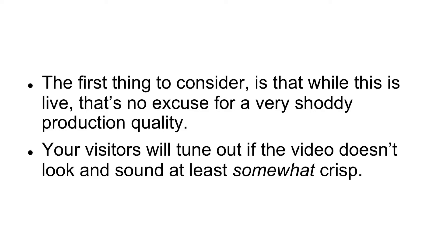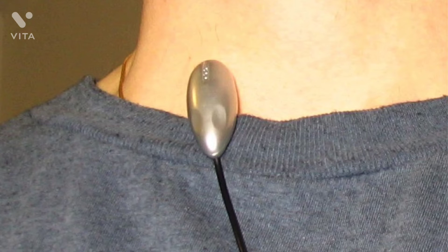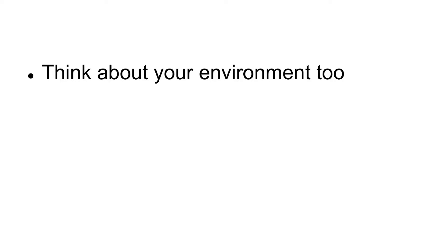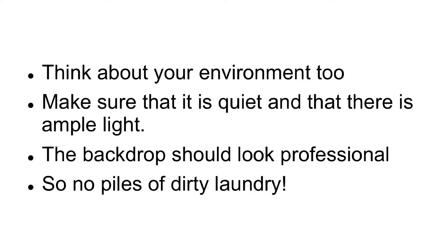To ensure that it does, make sure that you have a high-quality camera phone. If you don't, then consider borrowing one. The Nokia 8 is designed specifically for this purpose, with a 13MP front-facing camera and a binaural mic. To improve sound quality, you could consider using a lapel mic. Simply clip this onto your shirt and plug it into the microphone jack. Think about your environment, too. Make sure that it is quiet and that there is ample light. The backdrop should look professional, so no piles of dirty laundry.